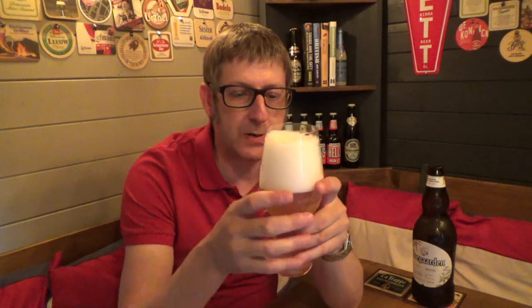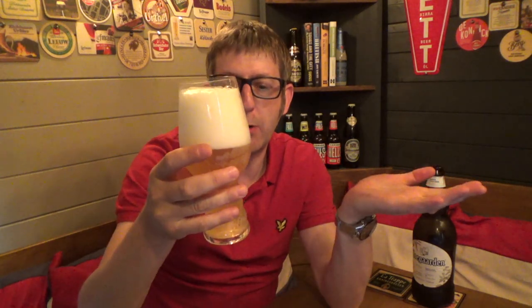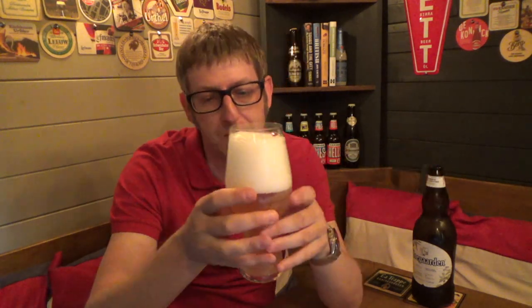You've got your cloves in there, orange peel — it's a typical Belgian wheat beer, white beer, whatever you want to call it. Lovely colour, lovely bit of cloudiness to it. I'm going to dive in and give it a taste.